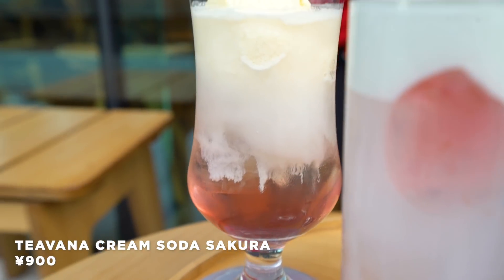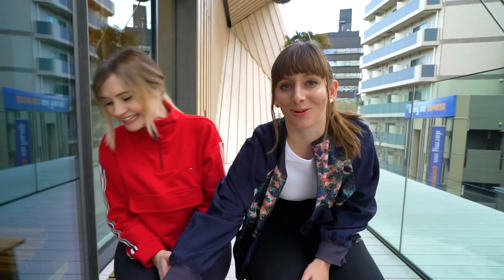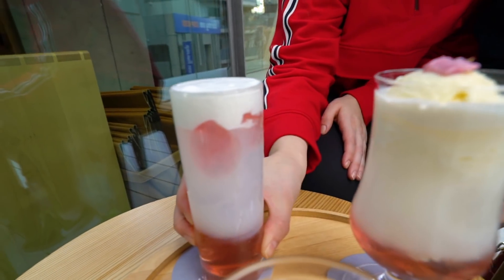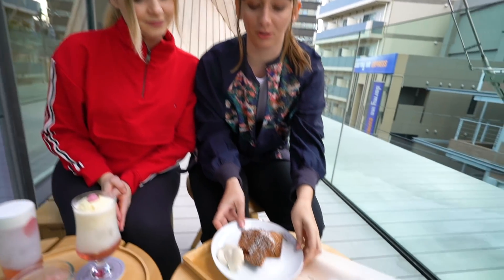I feel like it would sell out every day as well. So what I got is a cream Sakura soda — they put ice cream on a cherry blossom soda. And there's another drink — I can't remember what it's called, but look, it has something in it. It looks kind of like a jellyfish. It's so beautiful. And for food we got a Sakura panettone.